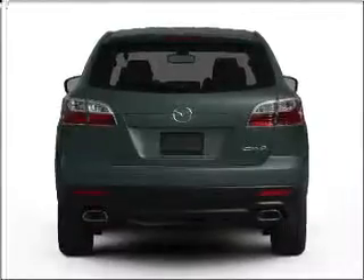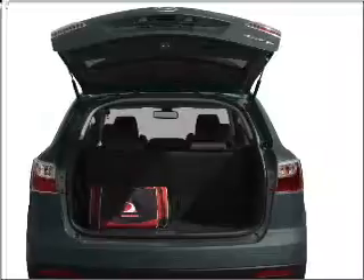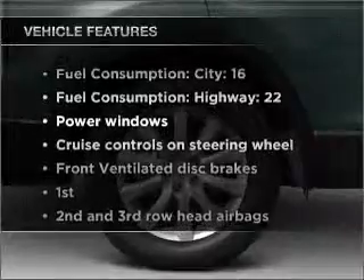Heated seats offer comfort in cold weather. This car has separate passenger temperature controls. Power and reliability are a great combination, and this vehicle has both. Plus, enjoy these notable features that are included in this vehicle.